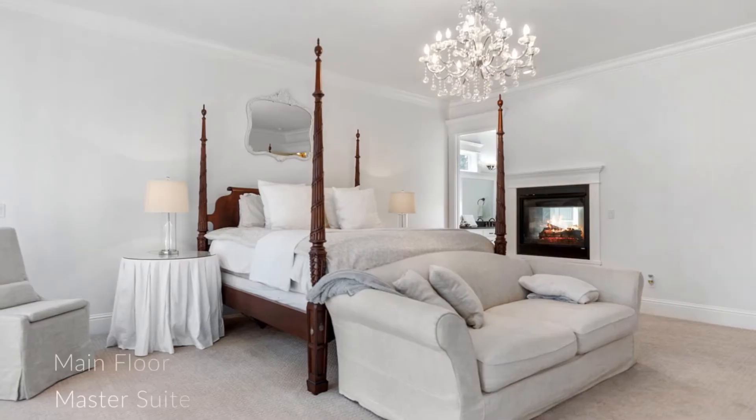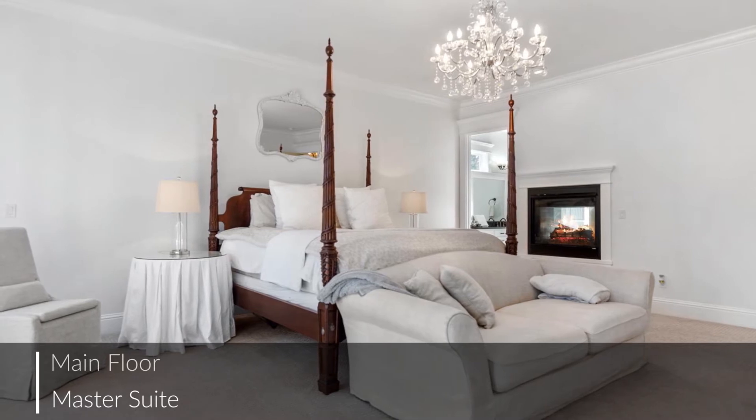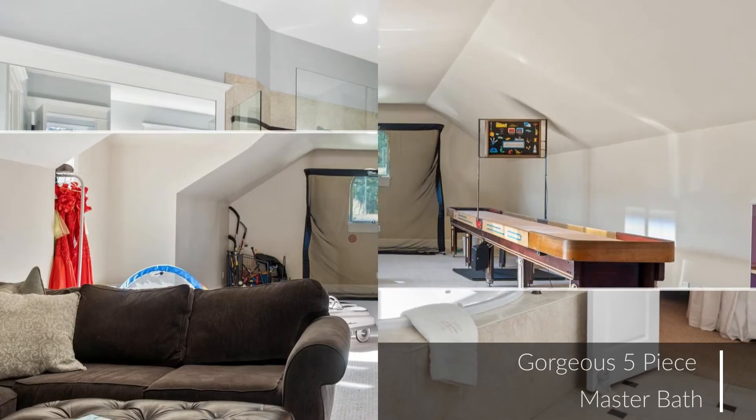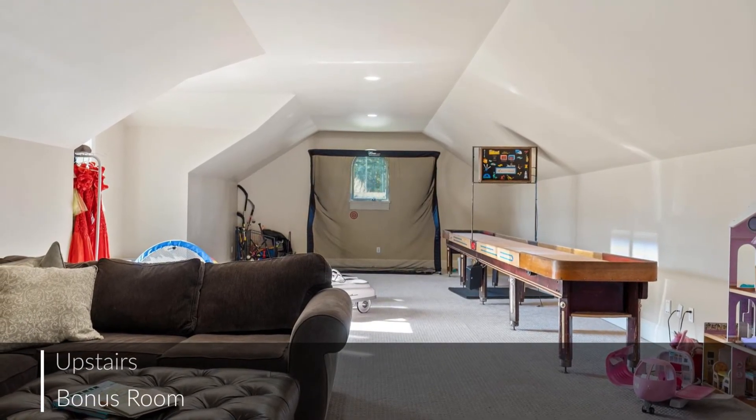The luxurious master suite is a serene space to unwind and relax. The spa-like bath is full of designer touches and finishes. All the thoughtful details add up to create a sense of easygoing elegance and make this home perfect for everyday living.